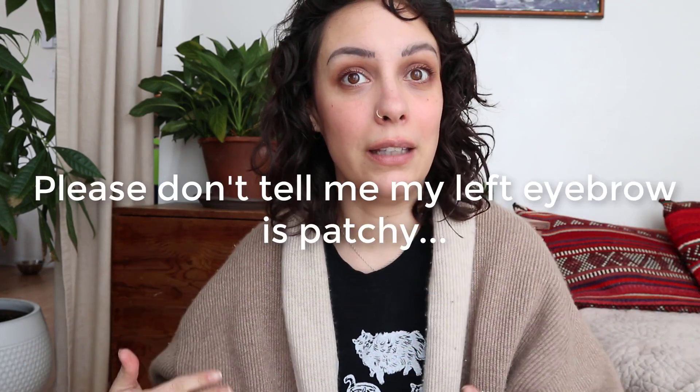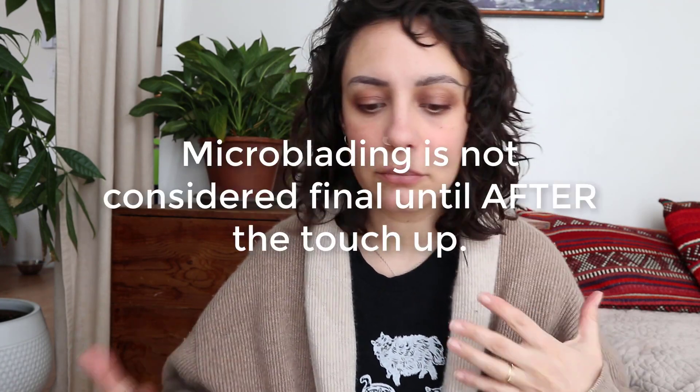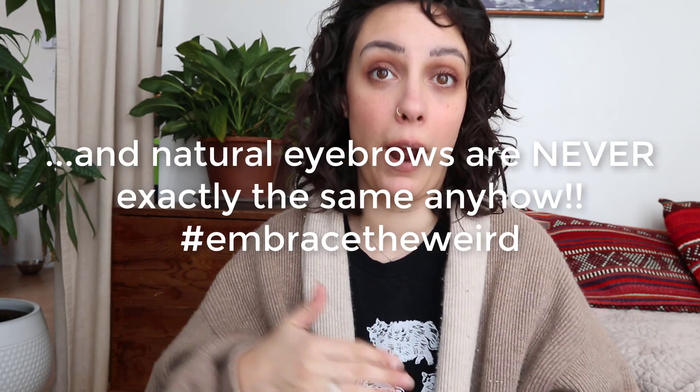This week we're going to be talking about how to take care of your eyebrows — microbladed eyebrows, post-healing. Because if you are thinking about getting your eyebrows microbladed, or you just have, or maybe did a few months ago, there's a lot of information about the initial healing period and a lot of information just prior to getting them done.